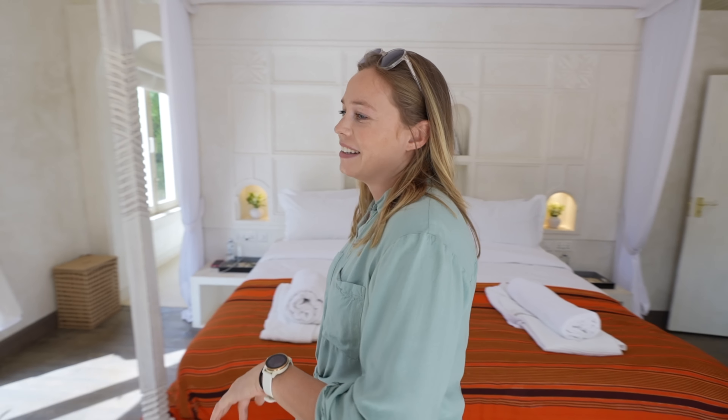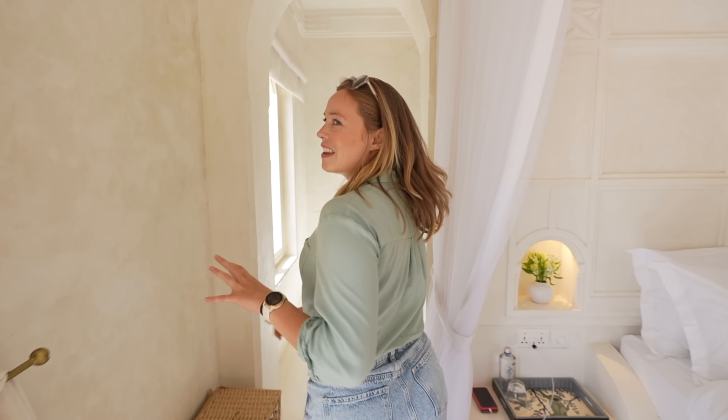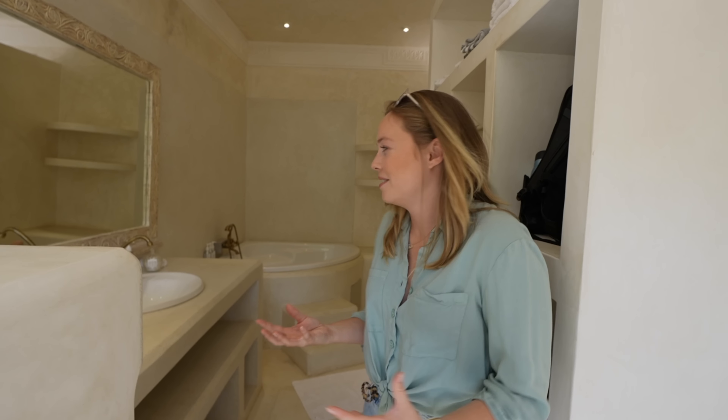Over on this side we have a desk here, which I'm sure David's going to end up working at at some point this weekend. And then into the bathroom. With the layout of these four rooms, three of them have showers and one of them has a bath. I couldn't resist — I did choose the one with the bathtub.